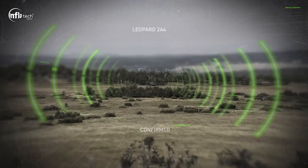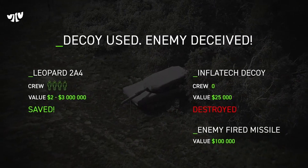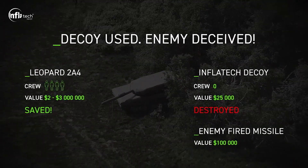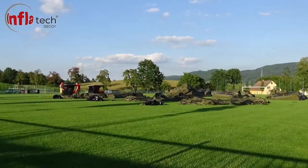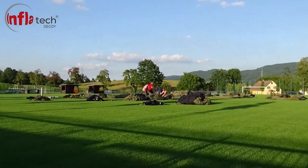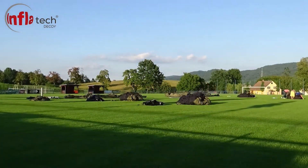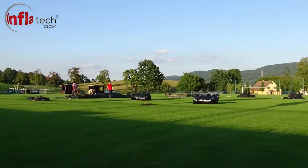Decoys can imitate various military targets including tanks, aircraft, vehicles, missile launchers, and even entire military encampments, replicating the appearance of genuine military forces and infrastructure. These decoys are made from durable materials that can withstand outdoor conditions. They are often lightweight, portable, and quick to deploy, allowing for rapid creation of deceptive scenarios.